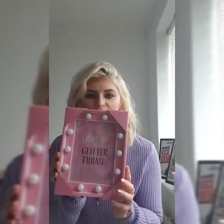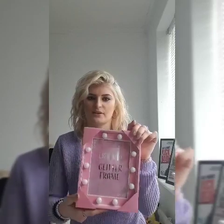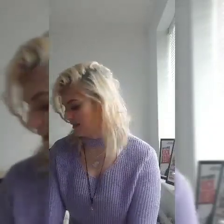I thought this was so cute - a light-up glitter frame. Not sure what picture I'm going to put in it but I got this for my beauty room because my beauty room is all pink and sparkly. It's actually got pink glitter paint so yeah, that's that.